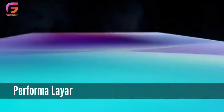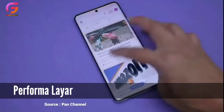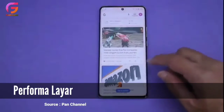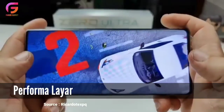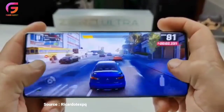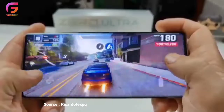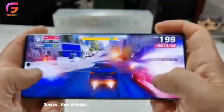Yang pertama adalah dari performa layarnya. Ini bukan kali pertama Infinix hadir dengan layar AMOLED. Sebelumnya sudah ada Infinix Note 11 dengan panel Super AMOLED, lalu jajaran Infinix Note 12 dengan panel AMOLED. Kini Infinix Zero Ultra 5G juga hadir dengan panel Curved AMOLED. Dari ponsel Infinix sebelumnya yang pakai panel AMOLED tersebut, terbukti cukup memuaskan di kelas harganya yang terbilang terjangkau.